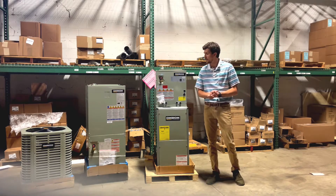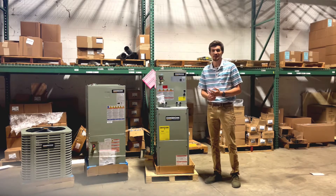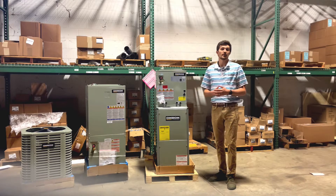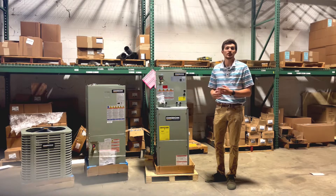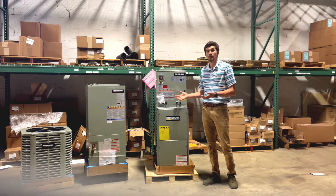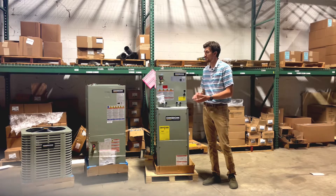In 2021, we expanded into the residential market and became a distributor for Oxbox brand furnaces and air conditioners. The logos all say Oxbox, a Trane brand. Oxbox and Trane are owned by the same parent company and Oxbox goes through all of the same rigorous testing and engineering requirements as Trane equipment. They also share the same resources, so it makes it really easy to purchase and you have that confidence of it being a Trane brand. These products are built to last and they're a value brand, built to be budget friendly to the average consumer, but also built to last and perform for a long time.